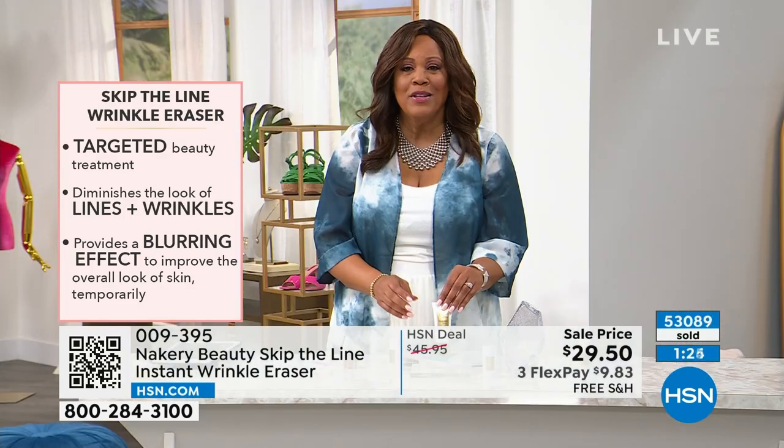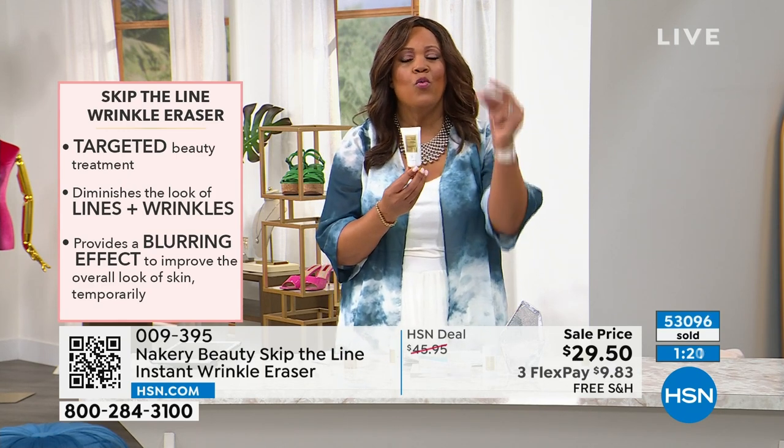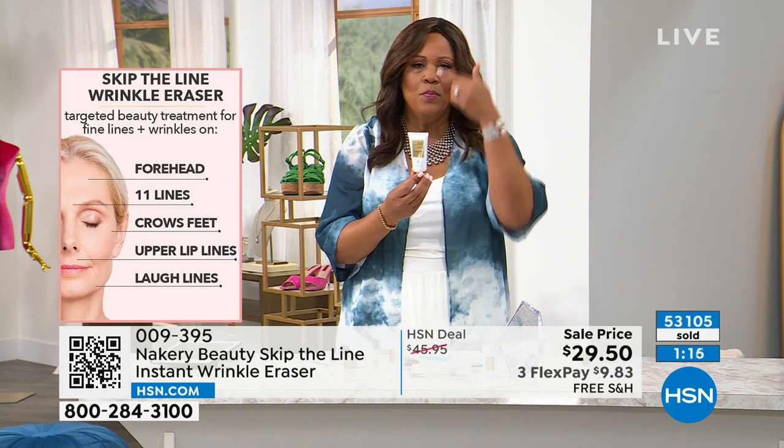I want you to get this home because you can put this in your purse. You can travel with this. It's not too cumbersome. It works on the spot. So Liz, what I like about it is wherever you see the line, you put it there.